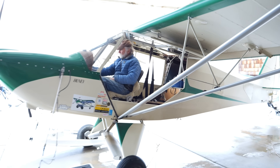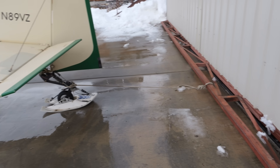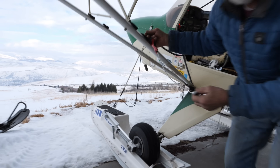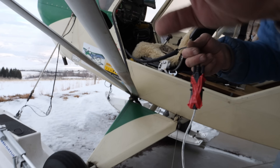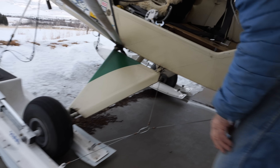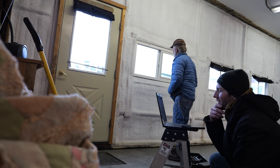I'm going to restart and let it warm up because it's not quite fully warmed up. I had to move Tom's plane outside. I'll mount the computer on the back there.